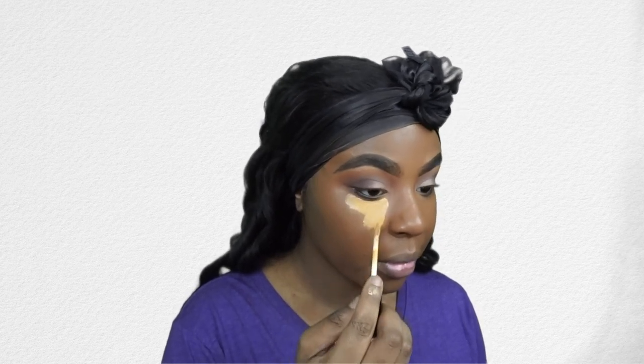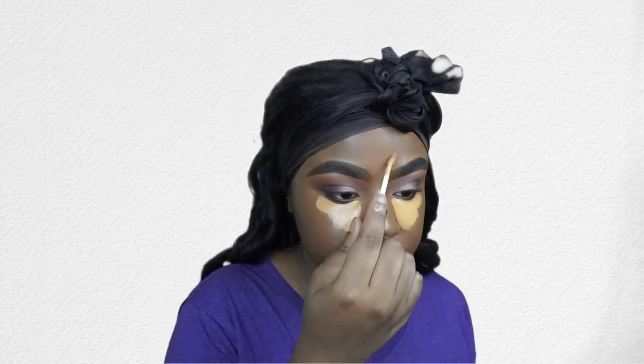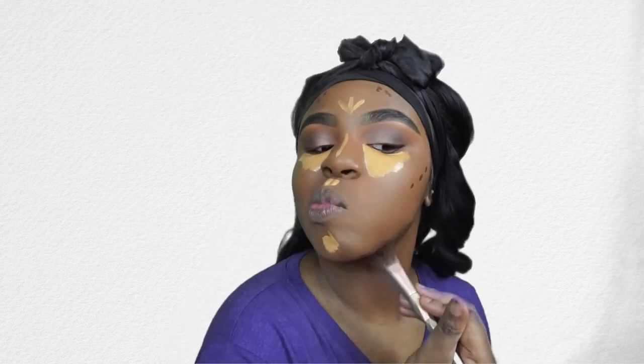Then I'm going back in with that NYX concealer in shade Golden Honey, highlighting under my eyes, down the bridge of my nose, my chin, my cupid's bow, and my forehead. I'm using a good amount of concealer. Then I'm also going in with the same concealer in the shade Deep Espresso to cream contour. This is a really rich color and it's definitely going to help you get that snatched look on stage, so your jawline is looking nice and sharp and your cheeks are all snatched — highlighted, contoured, and flawless.